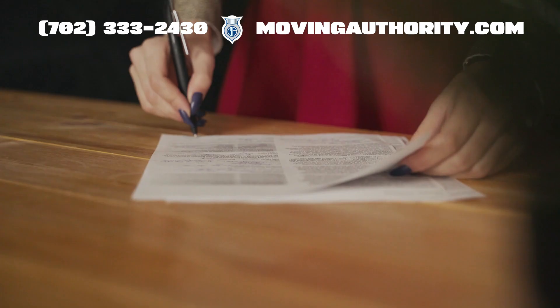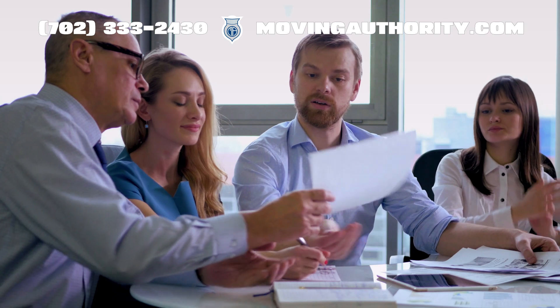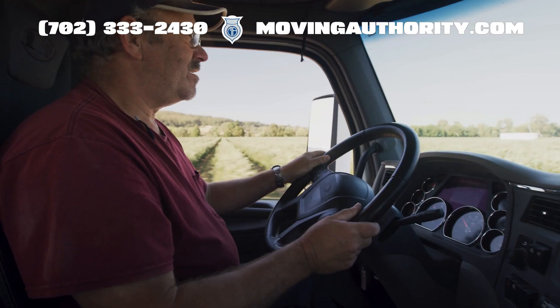Instead of dealing with different plates and registration papers for every state, IRP gives you a single license plate and a cab card that lists all the places where you are registered to operate. Pretty handy, right?